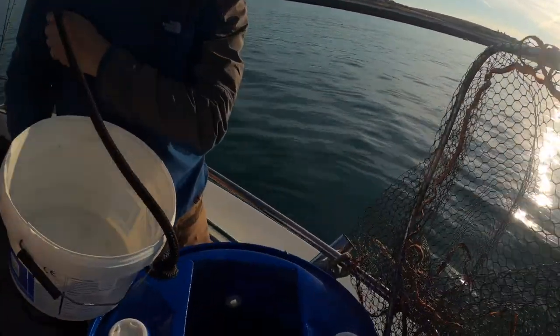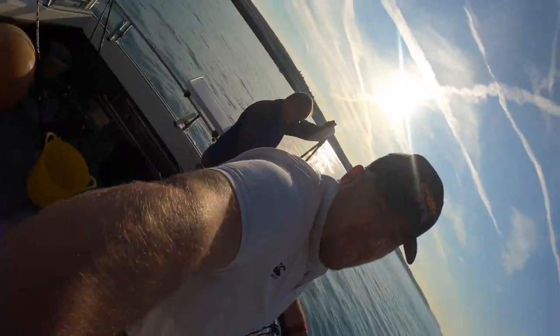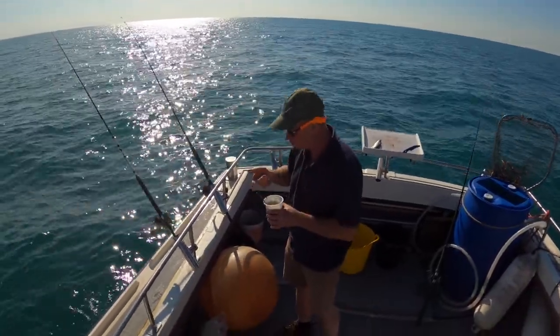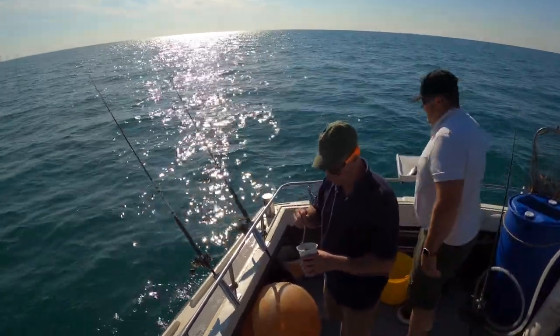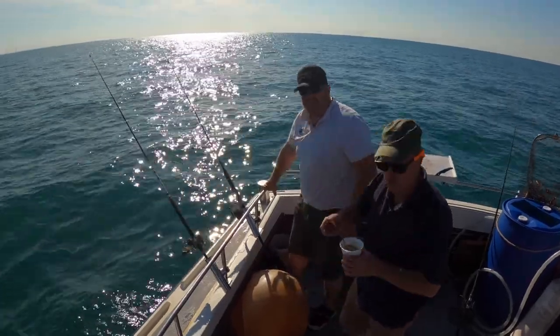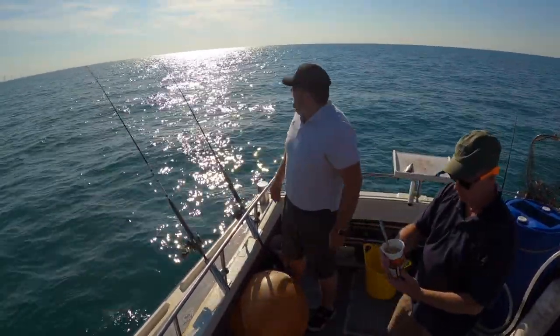Andy's just filling up the bait well. Right, we're all set up and he's having his breakfast. Caught two back to begin with.